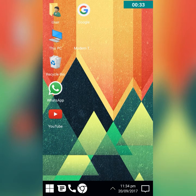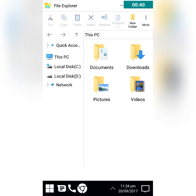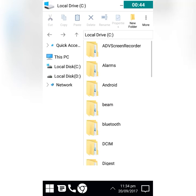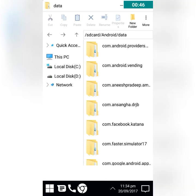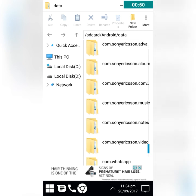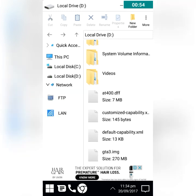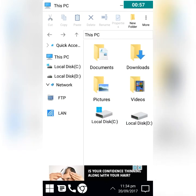Here is the launcher — it looks just like Windows 10 with a Start menu, power options, lock screen, and a file explorer just like on Windows. How cool is that! You can manage your settings from here and see 'This PC' with your drive and other options.